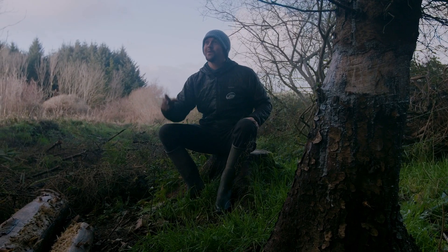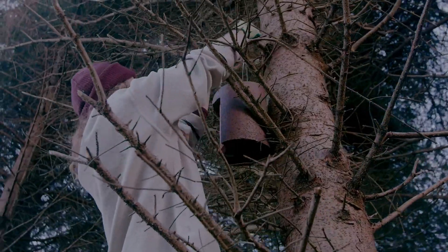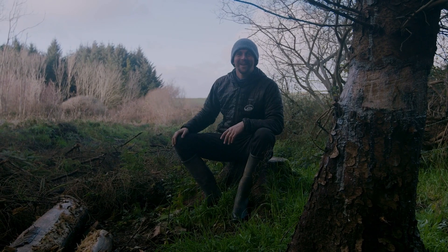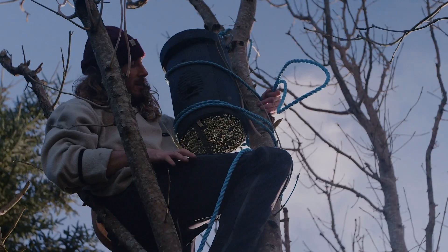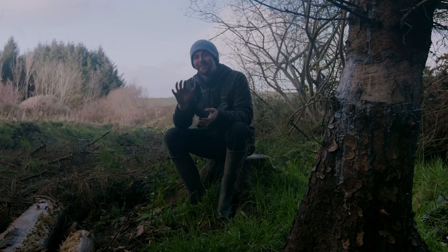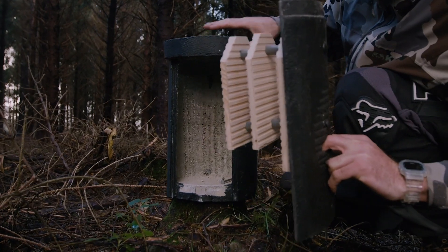We've been able to put a bunch of bird boxes up and a bat box, which the lads are just doing over there. We've actually got a few bat boxes, and I just learned that they will get inhabited by around 70 to 100 bats, which is super exciting, and they'll hibernate in there for the winter.